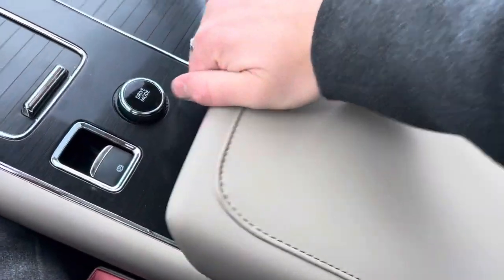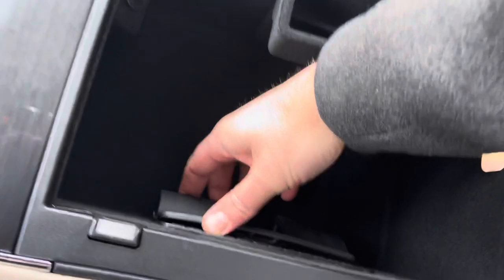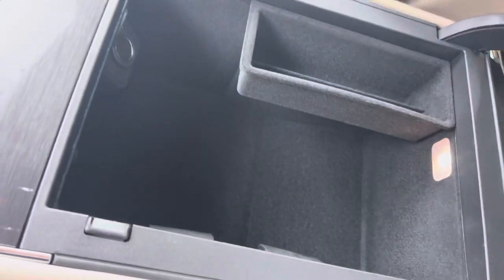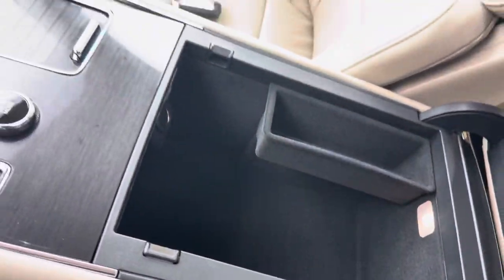There's a big center console, and new for 2022 as standard on this package is wireless charging, which is right inside there. It's a nice deep console with a 12-volt outlet as well.